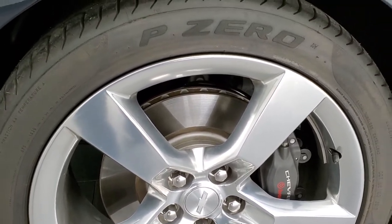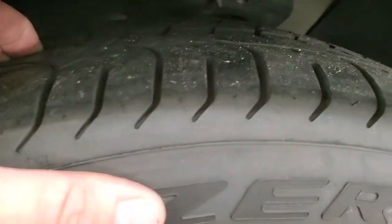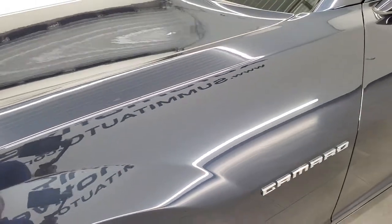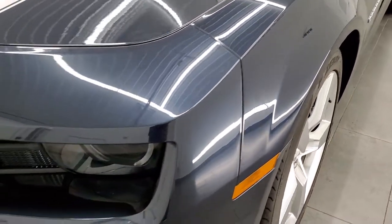It comes with the 20 inch polished aluminum rims and it has the Pirelli P Zero 245/45 ZR20 tires. These tires are like new, and I say that because this car only has 2,000 some miles on it — extremely low miles for a 2013.